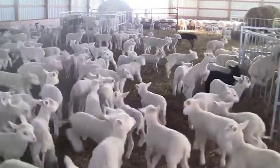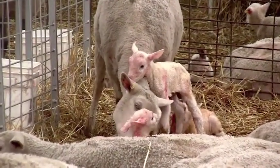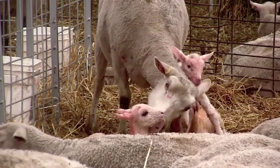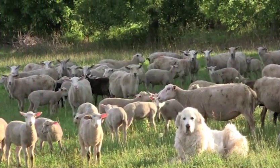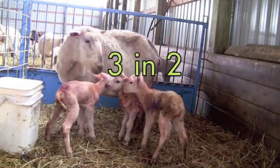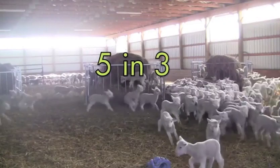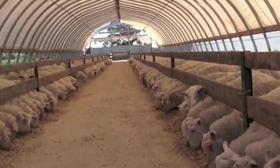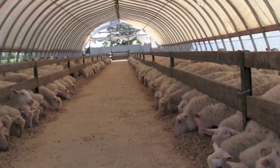The Rideau breed was developed to be early maturing with a long breeding season. This allows producers the flexibility to select a production system best suited to the family and farm production needs — whether they choose an annual system, an accelerated system of three lambings in two years, or an advanced system of five times in three years. Choose the dates that best work for your family, your farm operation, and when you want to market lambs.